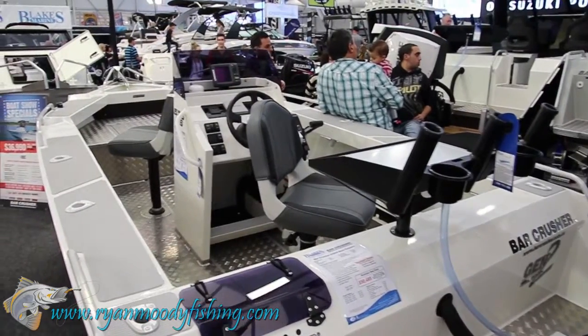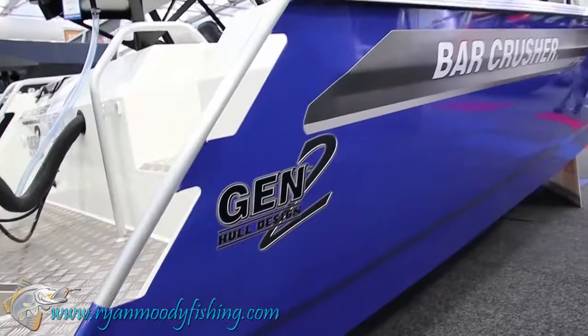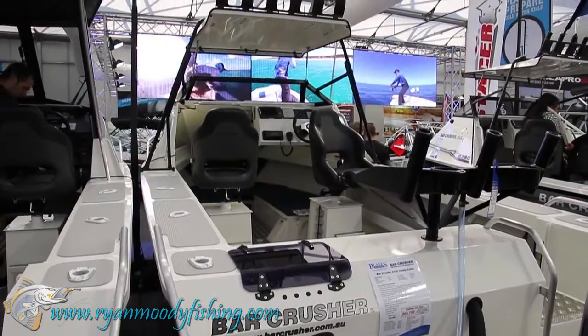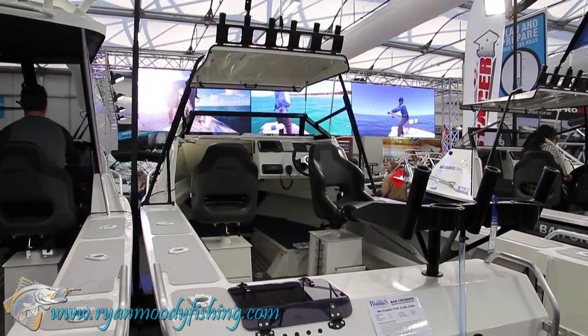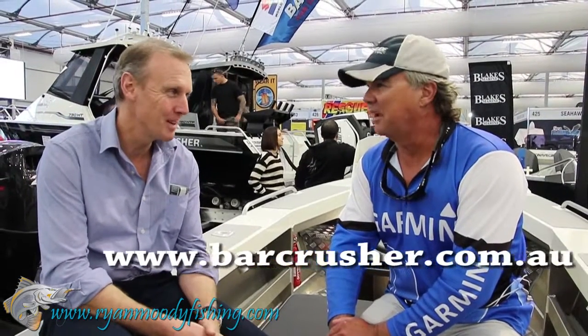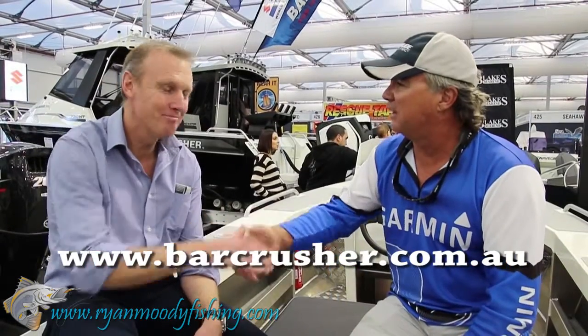We're very proud of the factory. We've got some really skilled people there — a great team that are very passionate and committed to what they do. A lot of people say the boats are well finished and the quality is great. Everyone I've spoken to who has one absolutely loves them — they love the ride. That's the secret to selling boats: people have got to love what you're doing. Next time you're in the market for a boat, no matter what size or application, get down to your local Bar Crusher dealer and check out the range. Check out the website. Cheers!